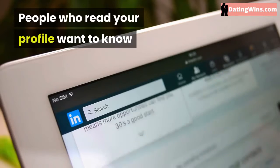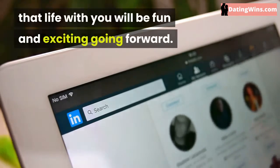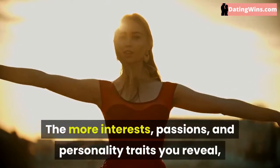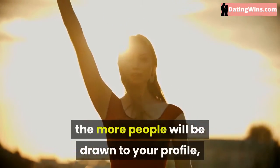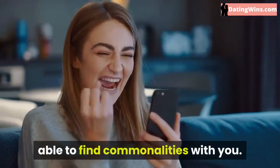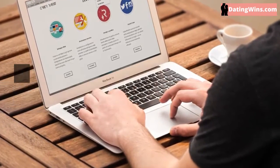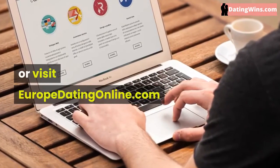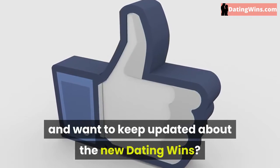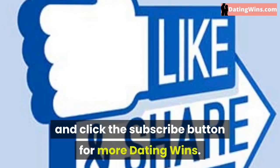People who read your profile want to know that life with you will be fun and exciting going forward. The more interests, passions, and personality traits you reveal, the more people will be drawn to your profile, and the more likely people will be able to find commonalities with you. If you want to know more, click on the link in the description below or visit yourupdatingonline.com. If you like this video, like, share, and click the subscribe button for more dating wins.